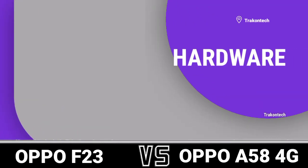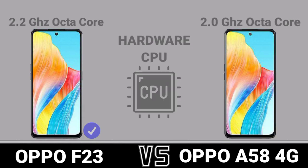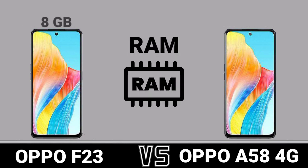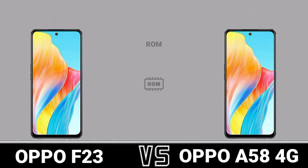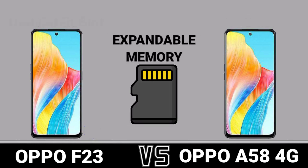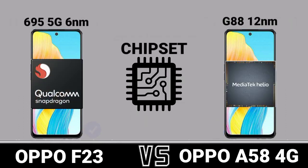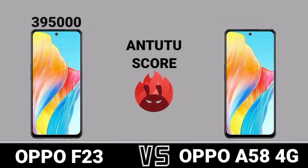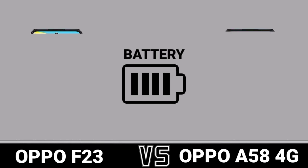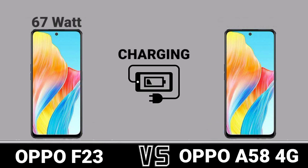Hardware CPU. Hardware GPU. RAM. Battery. Charging Battery.